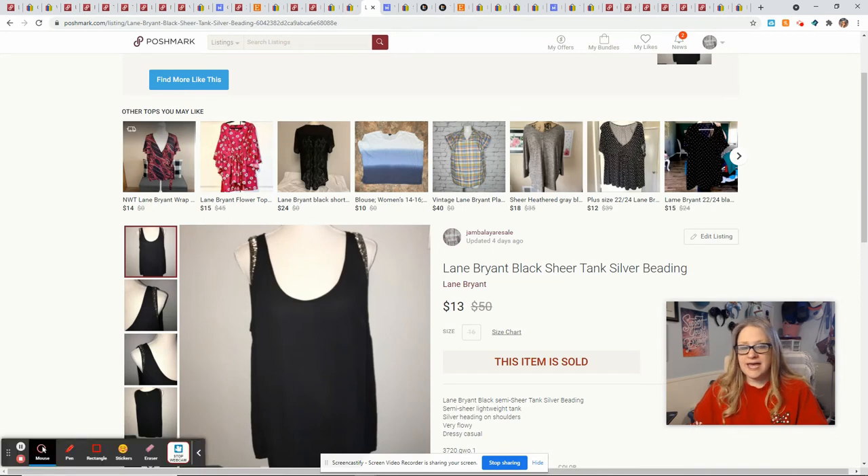This Lane Bryant tank was about to be pulled from my inventory because I've had it for over a year, and someone purchased it and saved it from having to go to consignment. It sold for $13. I had originally picked it up from the Goodwill Outlet so I had a dollar into it, and that gave me a profit of $9.05.